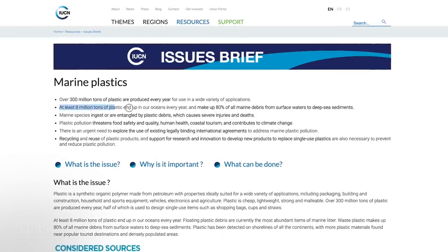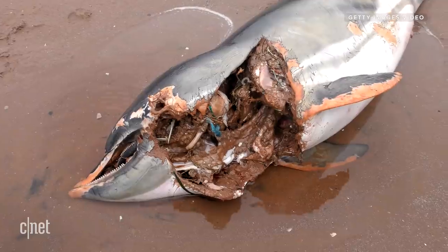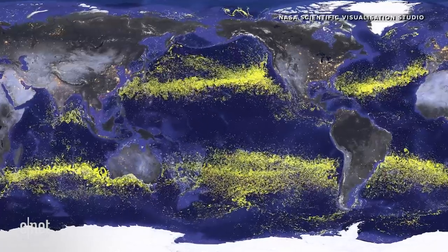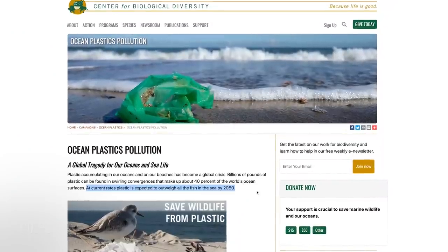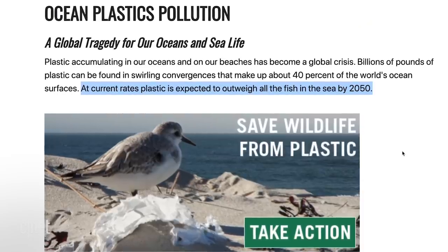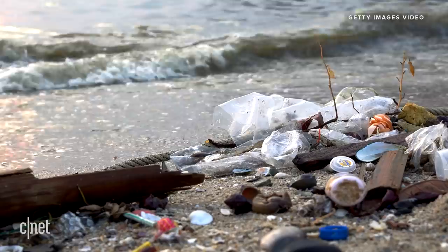According to the International Conservation for Nature, 8 million tons of plastic winds up in our oceans every year, threatening marine life and polluting ecosystems all over the world. The Center for Biological Diversity estimates that plastic waste will outweigh all the fish in the sea by the year 2050. This is a global disaster, and we must act immediately.